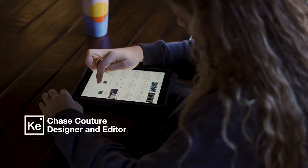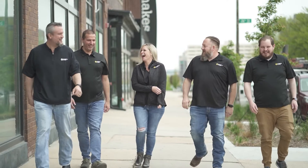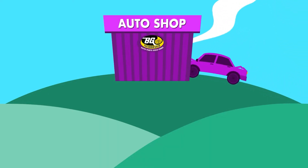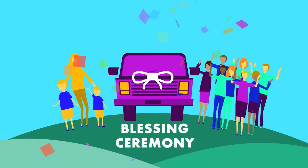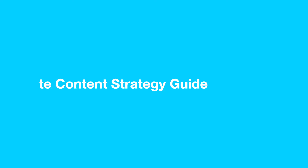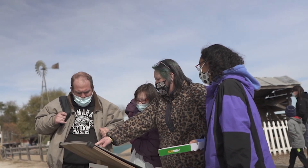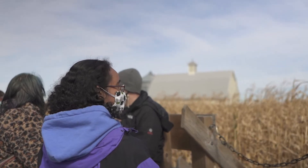Hi, I'm Chase Couture. I'm a designer and editor at Creative Element. The first pillar of social media management at Creative Element is dynamic content creation. Our goal is to stop the scroll — we want to create content that catches the eye and demands attention. We complete a content strategy guide with the client that enables us to have a true understanding of their company culture, business objectives, and audience.